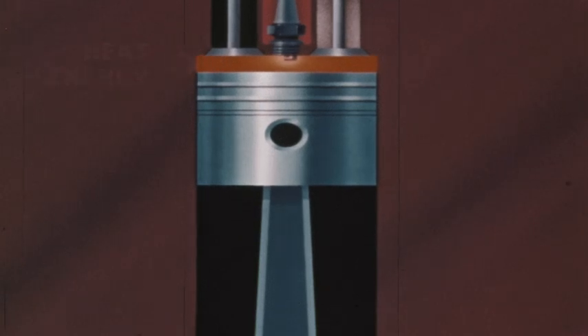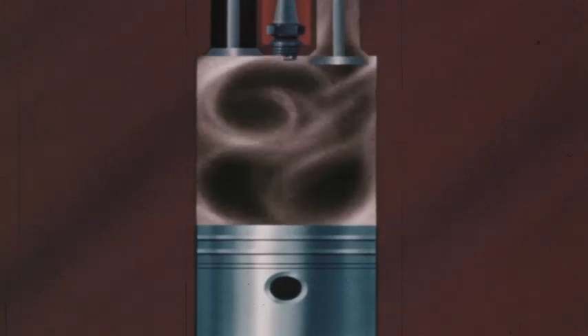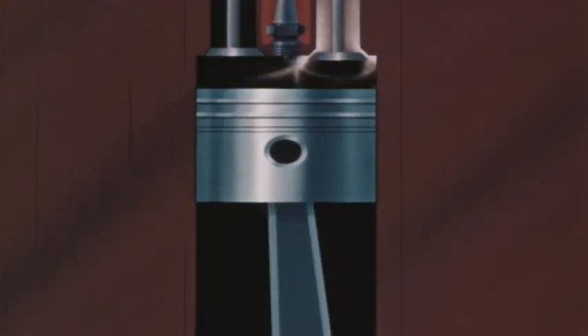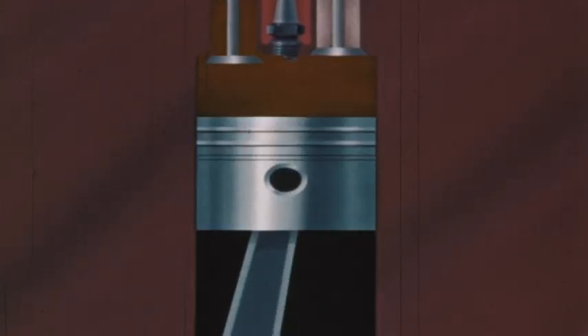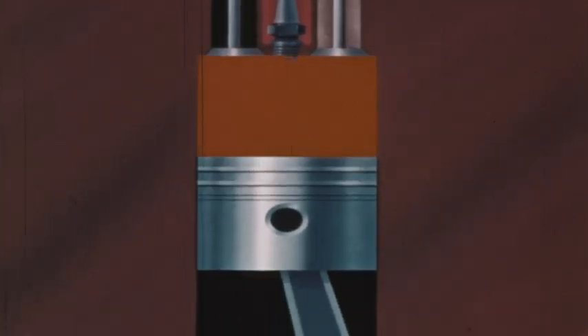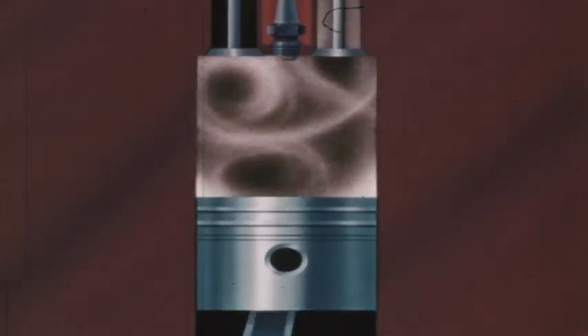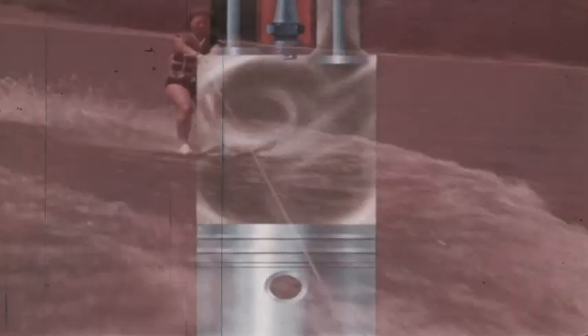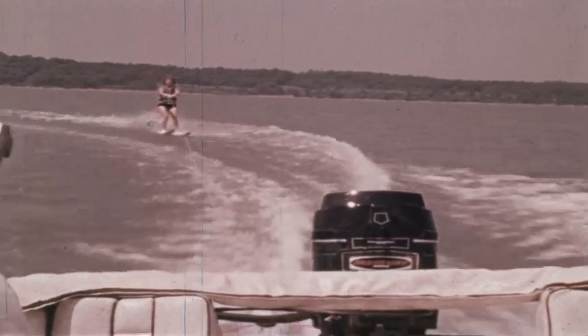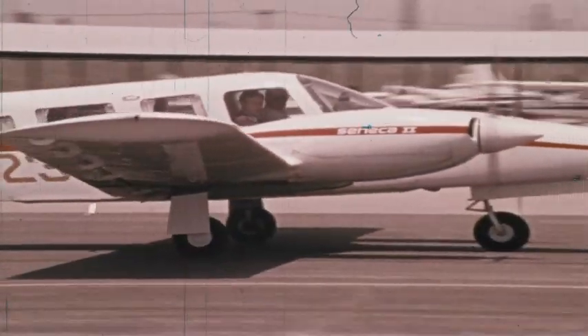The high pressure of the hot gases forces the piston down. The force of this moving piston is the mechanical energy which turns the wheels of the car. Many engines work on the same principle as the automobile engine — pistons.